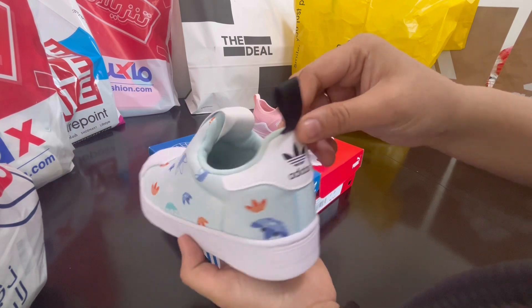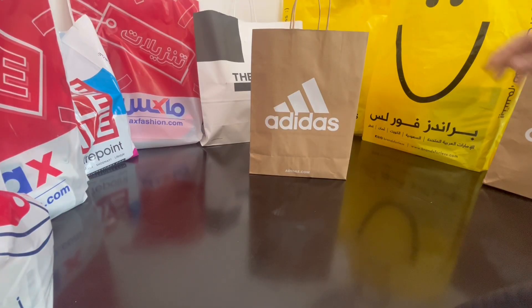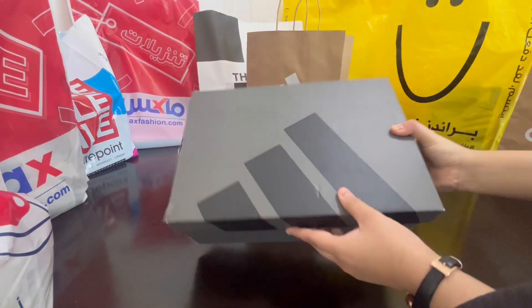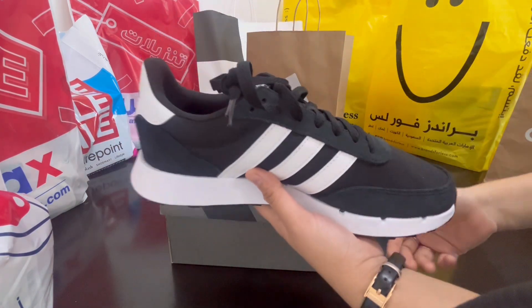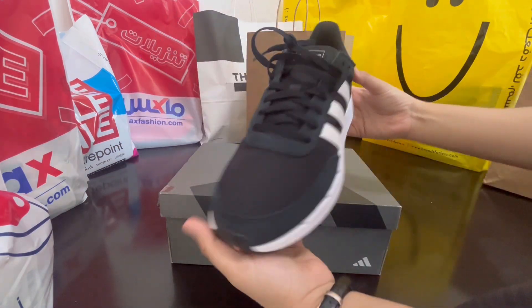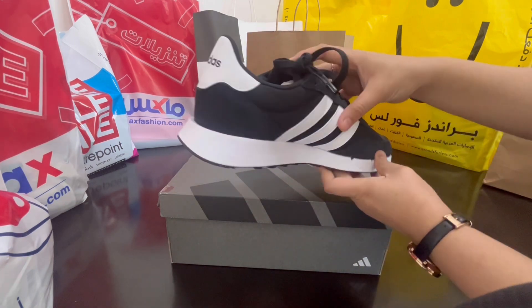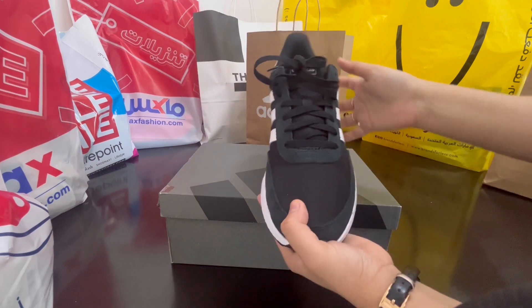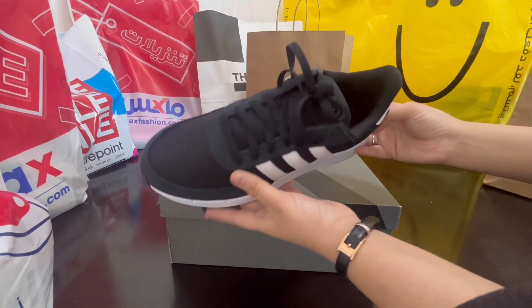If you ever visit Dubai, you must check out Brands for Less for all your shopping needs. Now let's look at what's inside this bag — it's a pair of shoes from Adidas from the outlet mall branch. It's for men, size 42. It's perfect for daily wear, very lightweight, and their shoes are very comfortable.